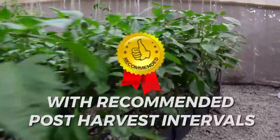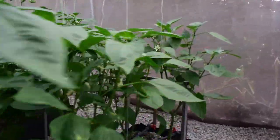Keeping in mind the recommended post-harvest intervals to ensure maximum residue levels are complied with.